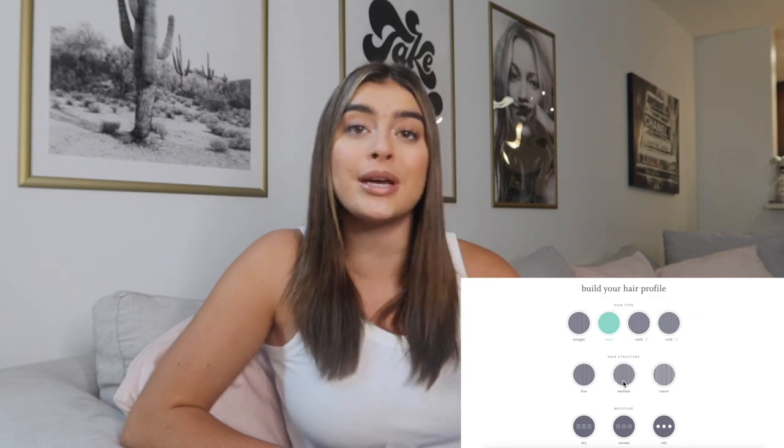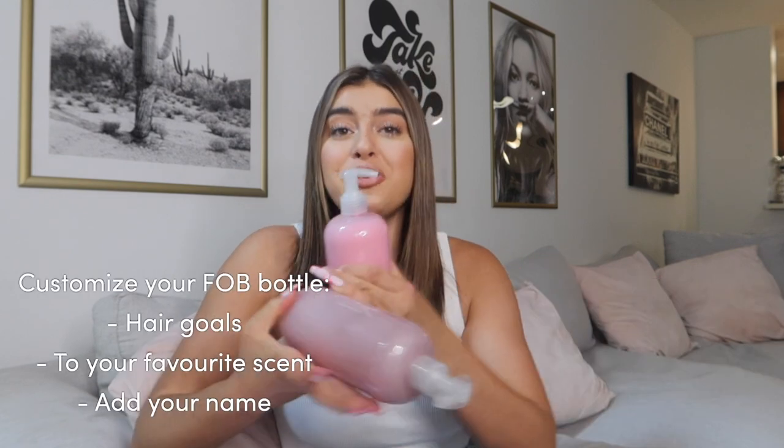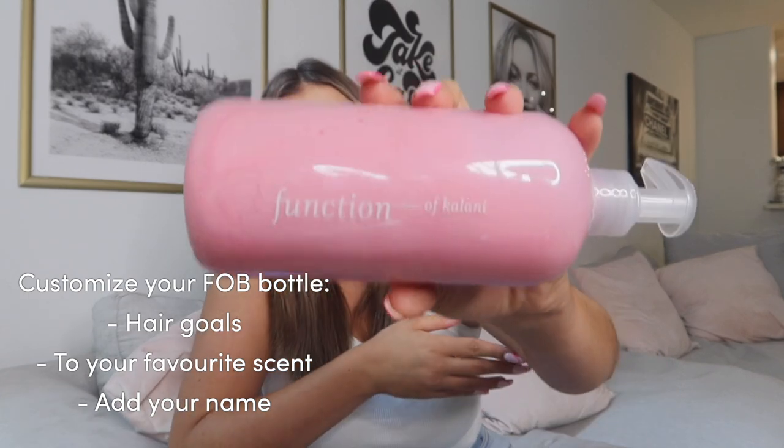A lot of you have been asking what products I use for my hair in my DMs and comments. Recently I've been using Function of Beauty — I love their products. Thank you so much Function of Beauty for sponsoring this video. During these past few quarantine months I've been taking a lot of time for self-care, and part of that is your hair. It is so silky and smooth thanks to these products. Function of Beauty customizes each bottle to your hair needs, which is amazing because everybody's hair is different. All you have to do is go to their website, take a quick two-minute quiz, and choose your bottles, color, and fragrance. They even put your name on it — mine says Function of Kalani.